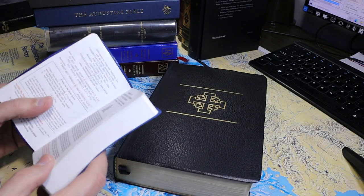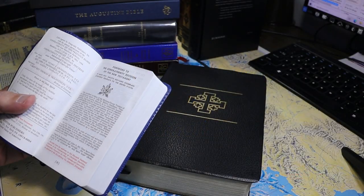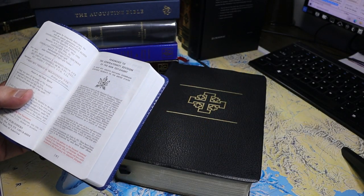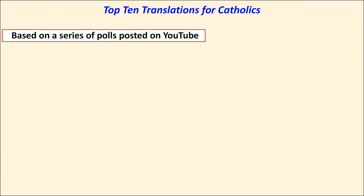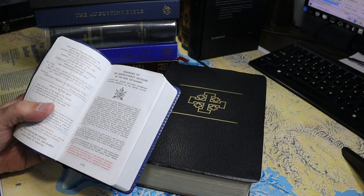This video is a brief survey of the top 10 English translations for Catholics. It is based on a series of polls conducted at my YouTube channel in October of 2021.